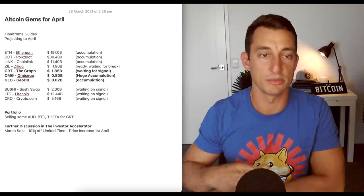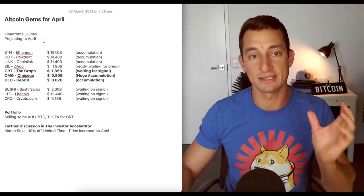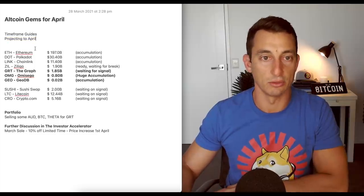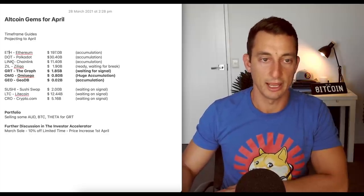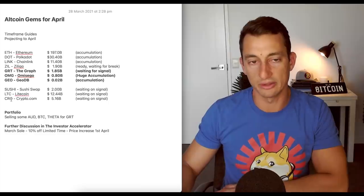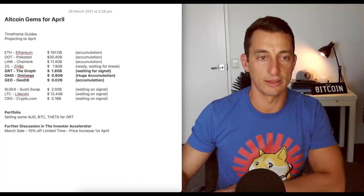Let's have a look at altcoin gems today. The main things I wanted to look at were the timeframes as a guide as to when these could start to pop off, and signals on the chart. We're projecting this into April — we're the 28th of March at the moment. I've got top seven here. The bold cryptos are the ones I'm most interested in, some of which I already have a position in, while the other three I'm just not as sure about performing as well in the next month or so.